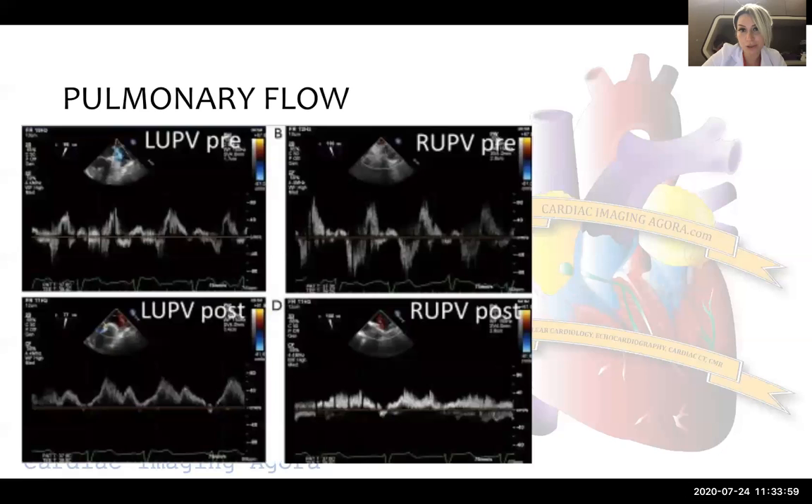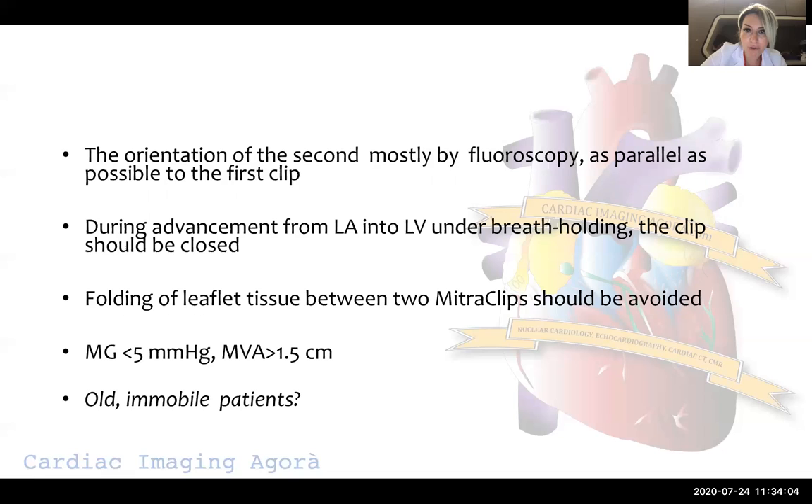The orientation of the second clip is mostly guided by fluoroscopy, which is easier, because we try to be as parallel as possible to the first clip. During advancement from left atrium into the left ventricle, it is again performed under breath-holding — we ask our anesthesiologist to create a breath hold — and we advance the second clip when it is closed. Folding of leaflet tissue between two MitraClips must be avoided, because instead of reducing mitral regurgitation, it may cause more severe mitral regurgitation.